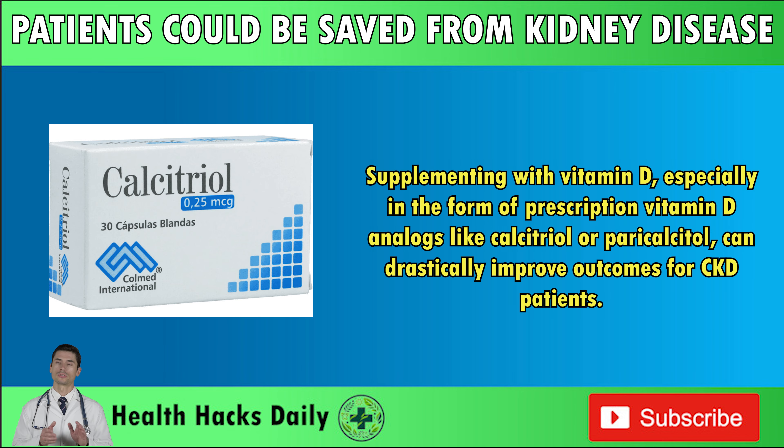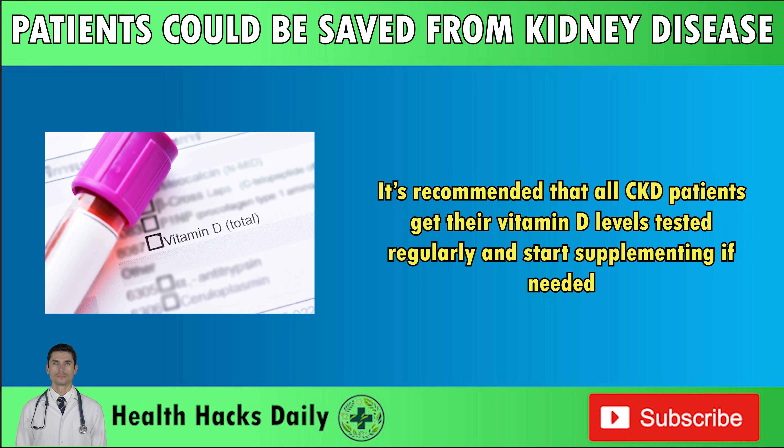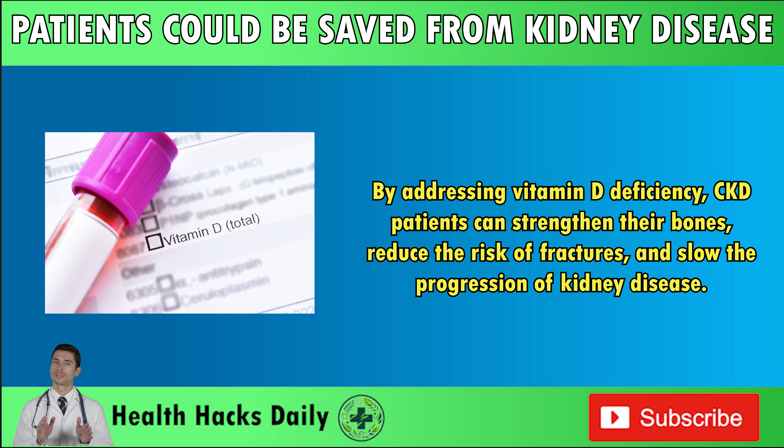Supplementing with vitamin D, especially in the form of prescription vitamin D analogs like calcitriol or paricalcitol, can drastically improve outcomes for CKD patients. These analogs are designed to mimic the active form of vitamin D and help regulate calcium, phosphorus, and PTH levels. It's recommended that all CKD patients get their vitamin D levels tested regularly and start supplementing if needed. By addressing vitamin D deficiency, CKD patients can strengthen their bones, reduce the risk of fractures, and slow the progression of kidney disease.